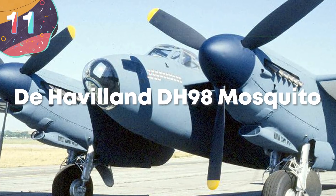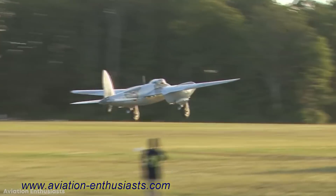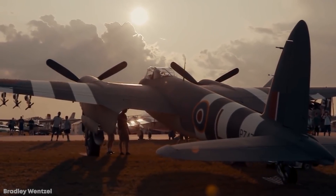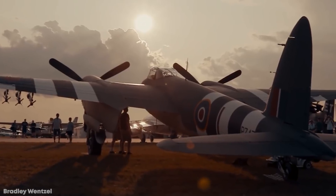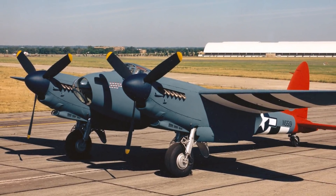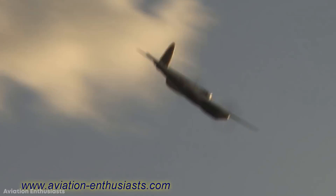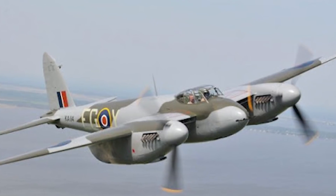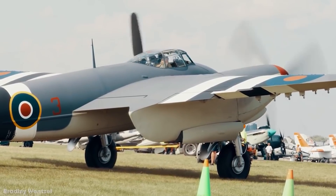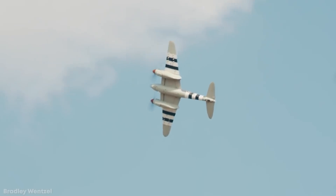Number 11: De Havilland DH-98 Mosquito. One of the Royal British Air Force's best planes not just during World War II but of all time is the De Havilland DH-98 Mosquito. The team at De Havilland set out to design a twin-engine bomber whose performance was so unmatched that it would require little to no defense equipment. While it originally served as a photo-reconnaissance aircraft, it quickly proved lethal during more aggressive missions. Due to resource scarcity during the war, the Mosquito was mostly made of wood, earning the loving nickname the Wooden Wonder from its pilots, who reached top speeds of about 400 miles an hour above European battlefields.